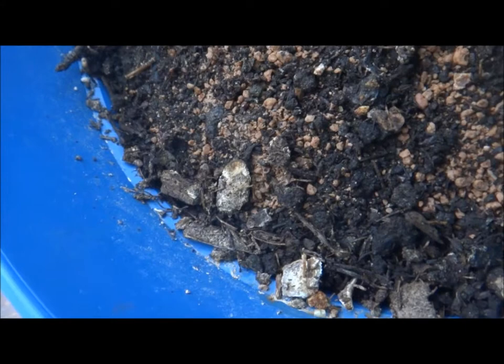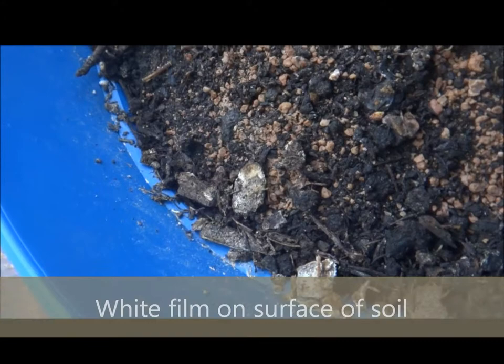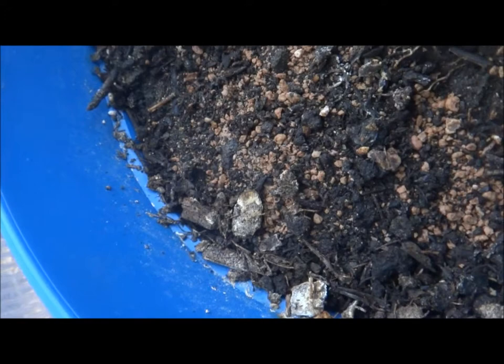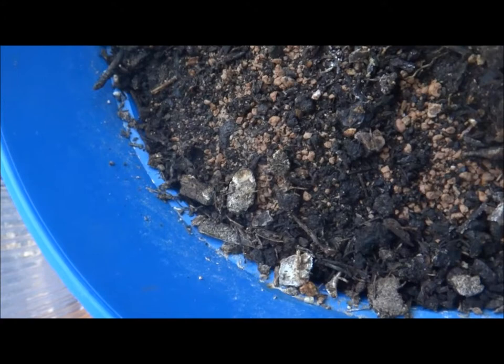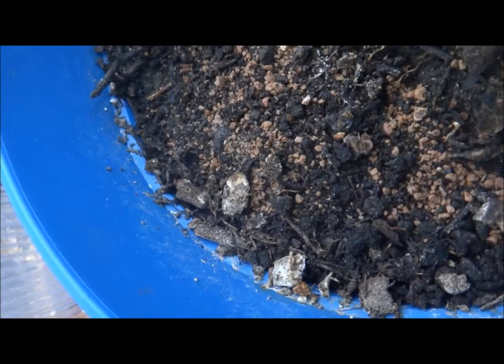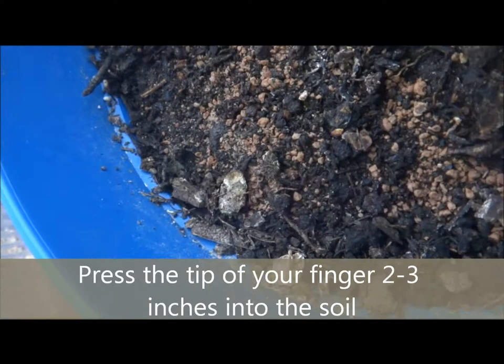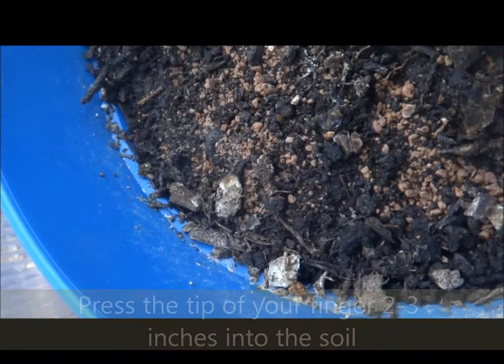If the soil in your containers is starting to develop a white film on the surface, you could be over-watering your plant. Your plant is more than likely waterlogged. Cut back on watering — if you don't, the roots will sit in water and your entire plant will eventually die. You can also take the tip of your finger and feel the surface of the soil: if it feels dry to the touch, it's time to water; if it still feels moist, do not water your plant.